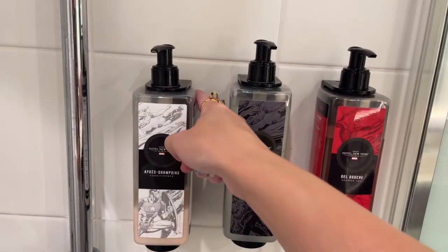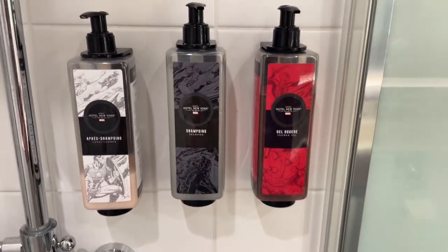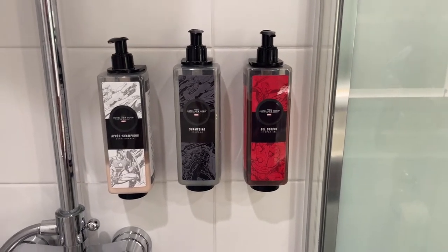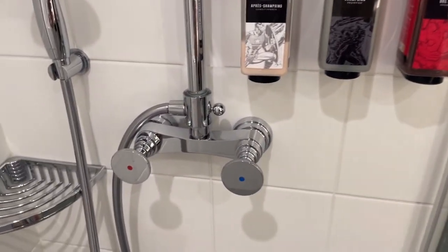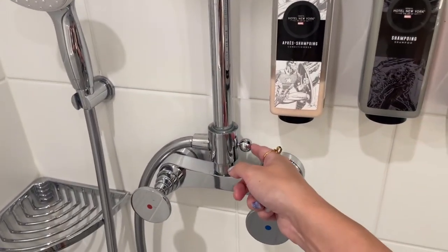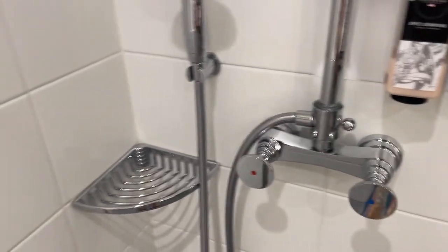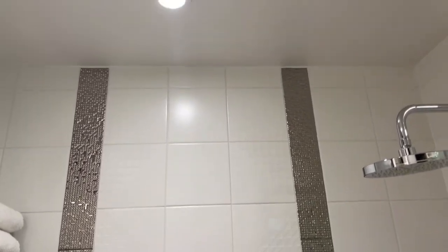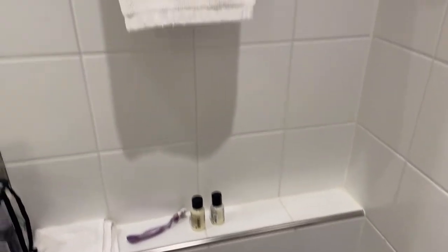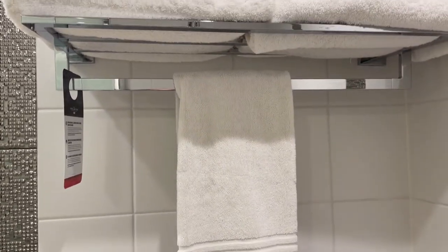I don't know why, but this one dispenser is mounted slightly lower than the others — the detail-oriented person in me is bothered. If you want to switch between the two shower heads, you either pull this knob out or push it in. There's some cool tile detailing and a light in the shower, which is nice.